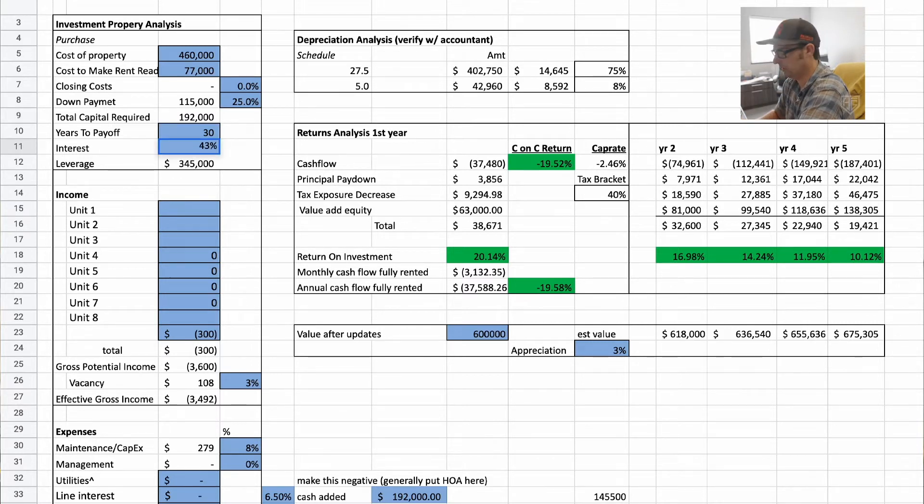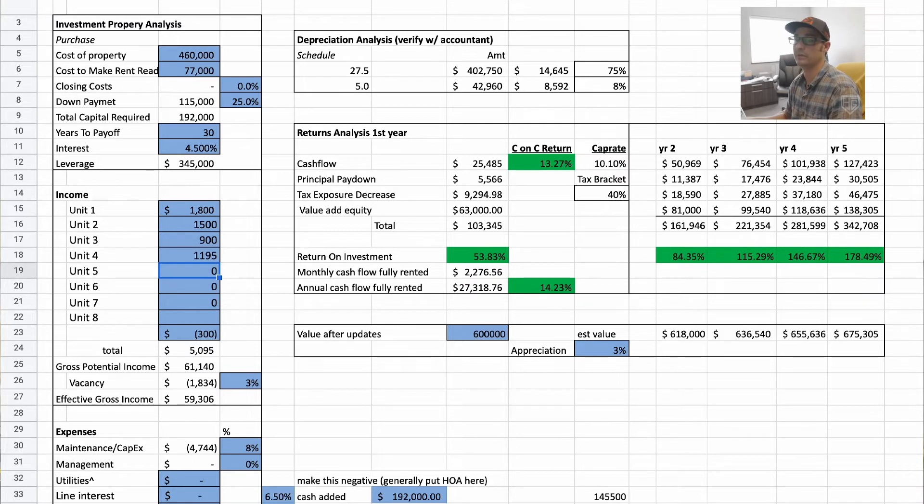My interest rate on the purchase was 4.5%, which is awesome — that's going away soon. On rents: $1,800 for the big unit, $1,500 for the basement, $900 upstairs, and we just rented the last one for $1,195 — so it's fully rented. For expenses, snow removal and lawn mowing runs about $300 on average. I've also started adding tenant-paid utilities to my leases, which has really eased that burden. Vacancy is set at about 3%, which is pretty normal.